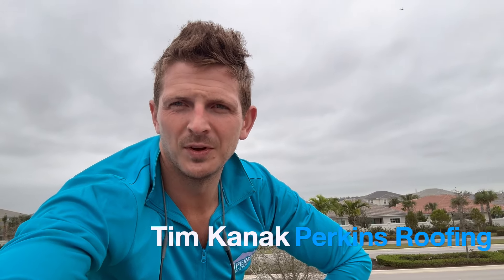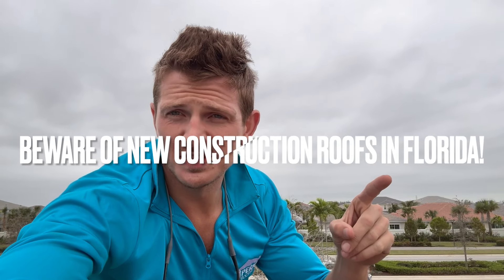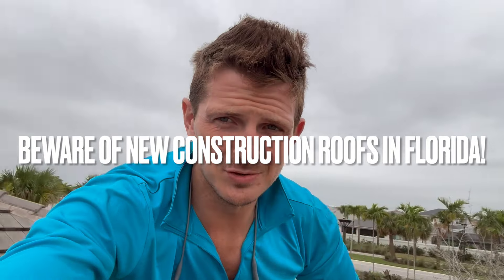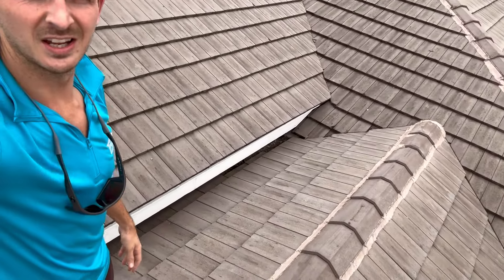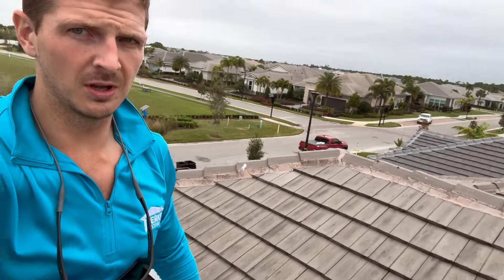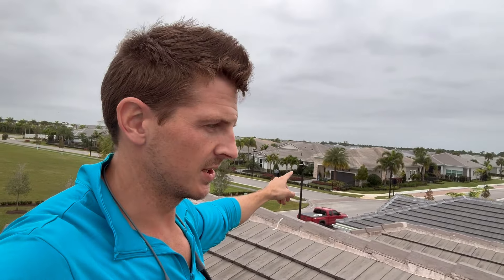This is an improv video for you Tim, with Perkins Roofing. Do not buy new construction homes — stay away from developers, they're idiots, and this is why. Look at this detail here on this home. A crane truck just drove by. We're in a brand new neighborhood; those are all model homes right there, so this is all brand new construction.